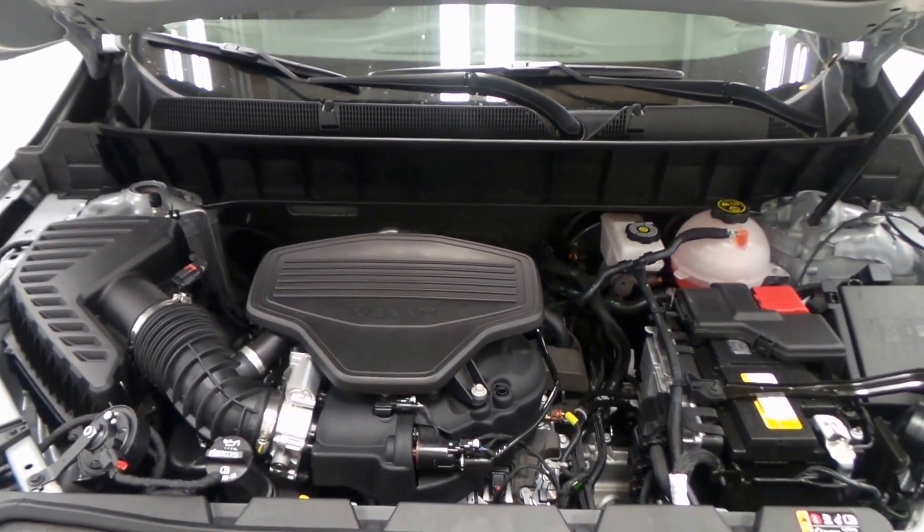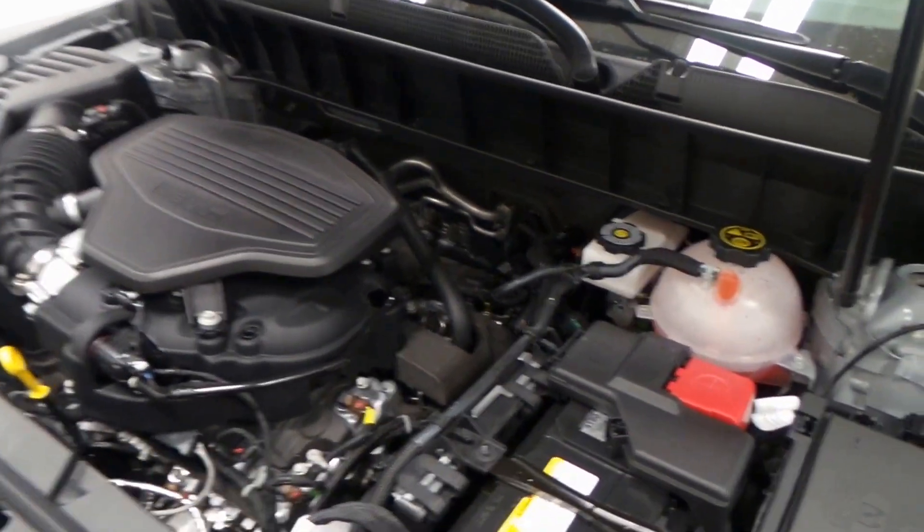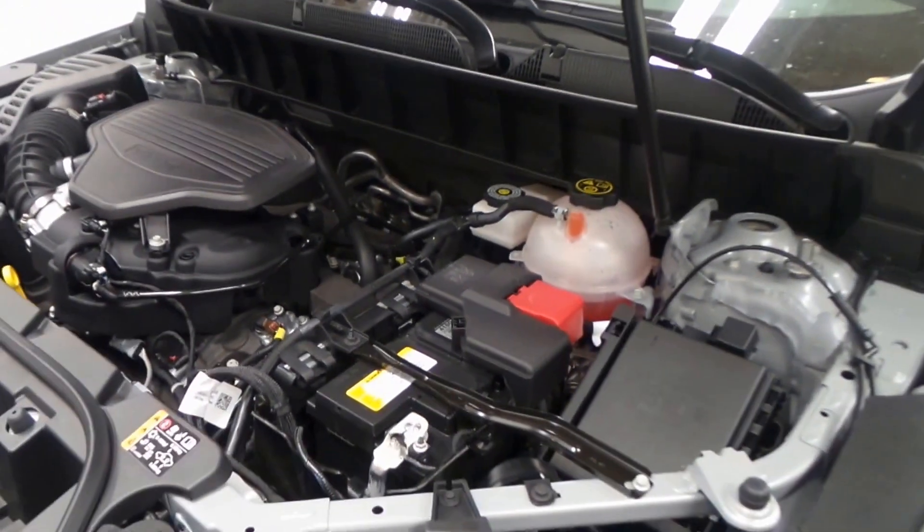Guys, we are loaded up — pretty awesome. There's the engine right there: 3.6-liter V6 VVT, very efficient engine, lots of power and good on gas.